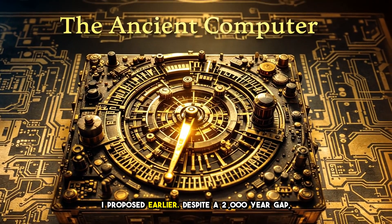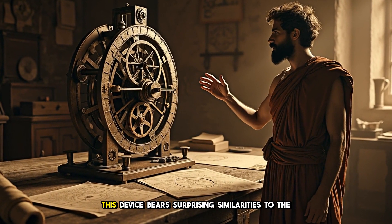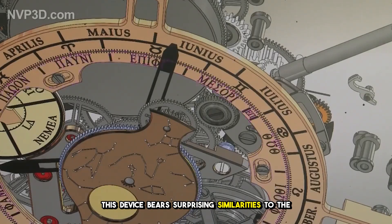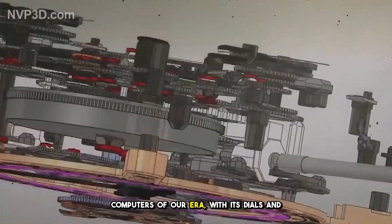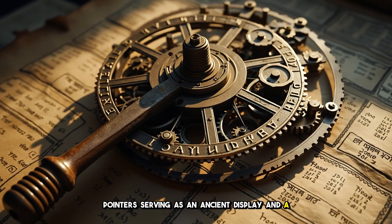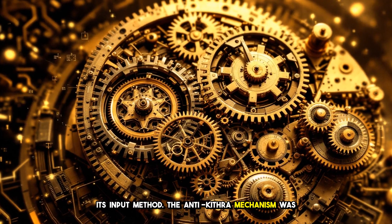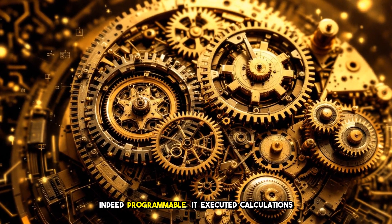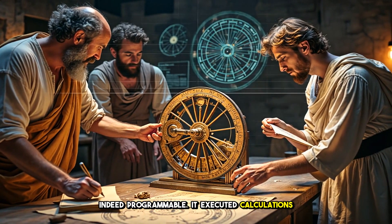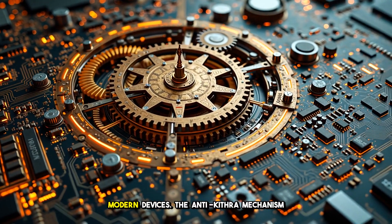Recall the connection I proposed earlier. Despite a 2,000-year gap, this device bears surprising similarities to the computers of our era. With its dials and pointers serving as an ancient display and a hand crank as its input method, the Antikythera mechanism was indeed programmable. It executed calculations comparable in complexity to those performed by modern devices.